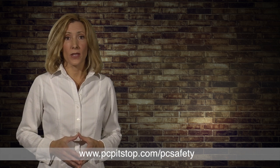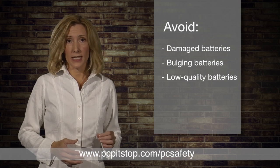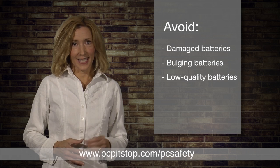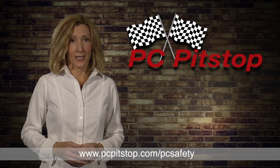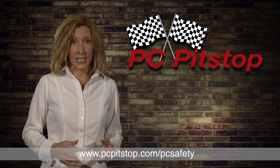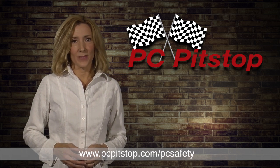Thankfully, our participant is safe. But are you? Until someone comes up with other options, here's what you need to know: don't use damaged or bulging batteries, and only buy lithium-ion batteries from reputable sources. And of course, get away immediately if you see or smell smoke or fire. We are concerned about your safety. For more information on this topic or any other PC-related issue, just visit our website.